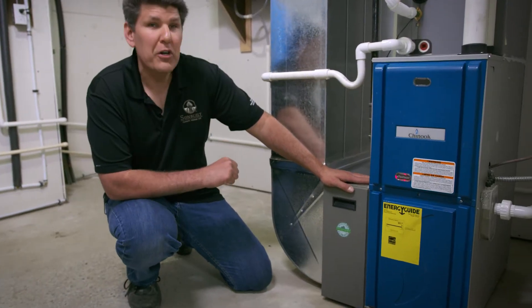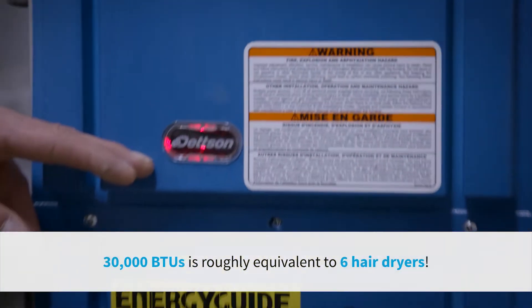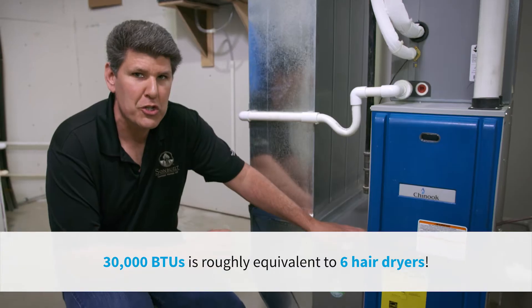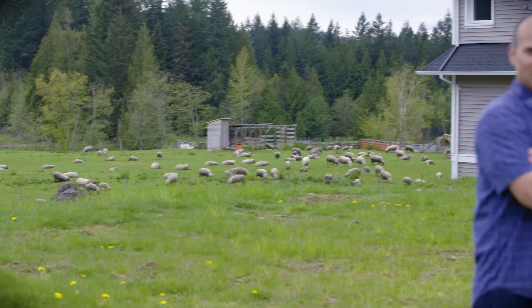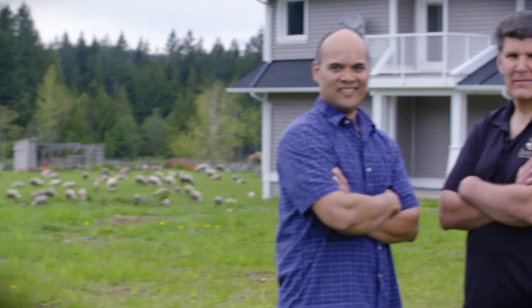This is a 30,000 BTU gas furnace in a 4,100 square foot home. This piece of equipment is right-sized for this home. We went low cost on electricity, dual with gas and electricity, and we're saving a lot of money.